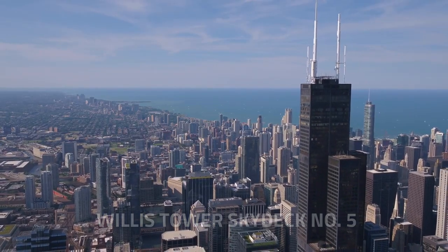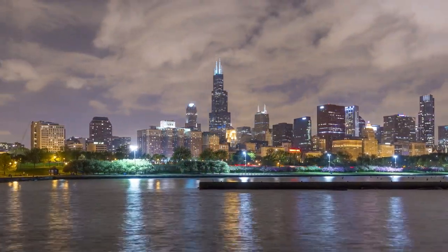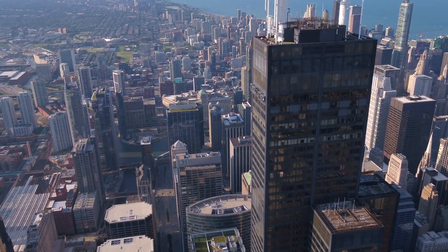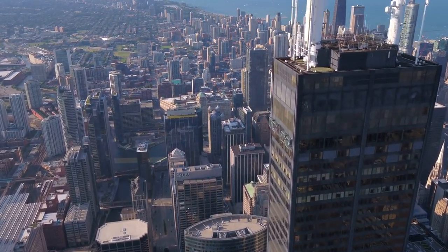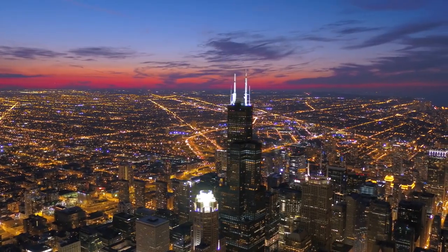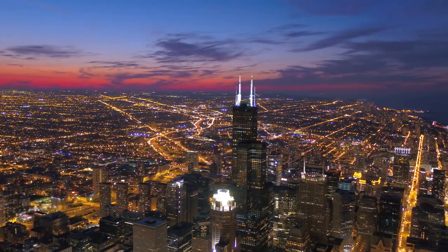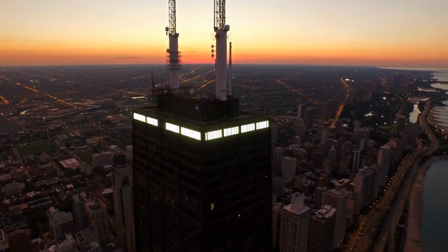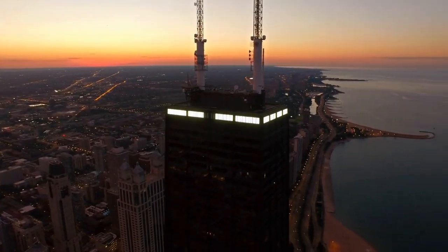Number 5: The Willis Tower Skydeck, located in the heart of Chicago's Financial District, elevates visitors to breathtaking heights. The 103rd floor observation deck, boasting panoramic views of the city, Lake Michigan, and beyond, provides an unparalleled perspective of Chicago's architecture. The Skydeck's crowning jewel is the Ledge, glass-bottomed enclosures extending from the skyscraper, offering an adrenaline-pumping experience. Through informative exhibits and interactive displays, guests gain insights into Chicago's history, architecture, and the engineering marvel that is the Willis Tower.